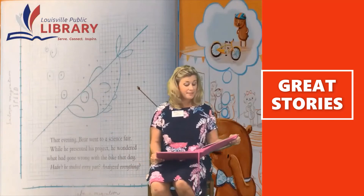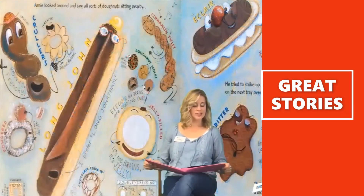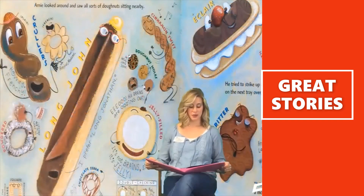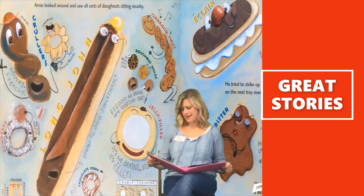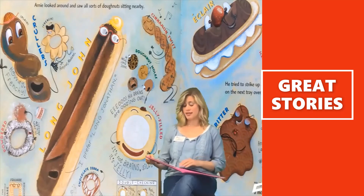That evening, Bear went to a science fair. Arnie looked around and saw all sorts of donuts sitting nearby. He tried to strike up a conversation with an apple fritter on the next tray over, but she didn't seem to want to talk. It is rather early — maybe she's not a morning donut, Arnie supposed.